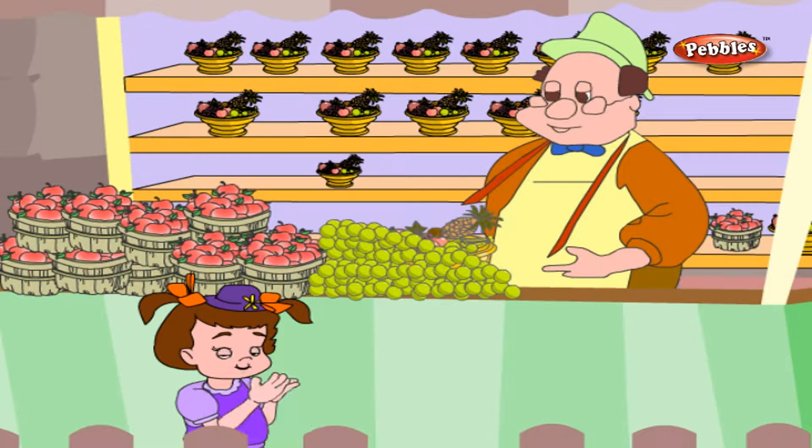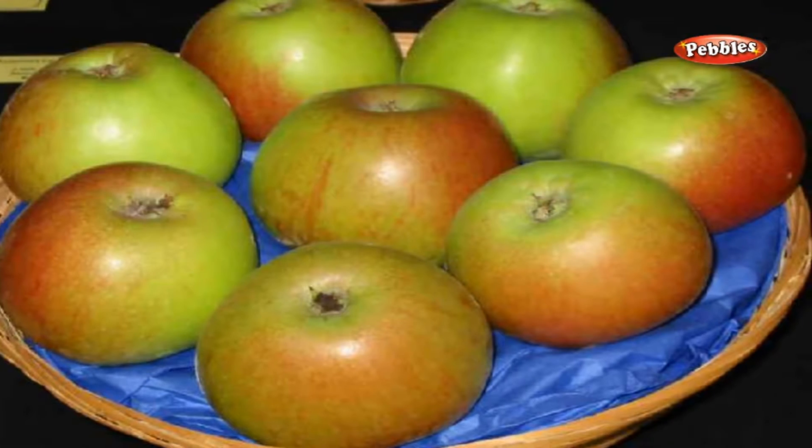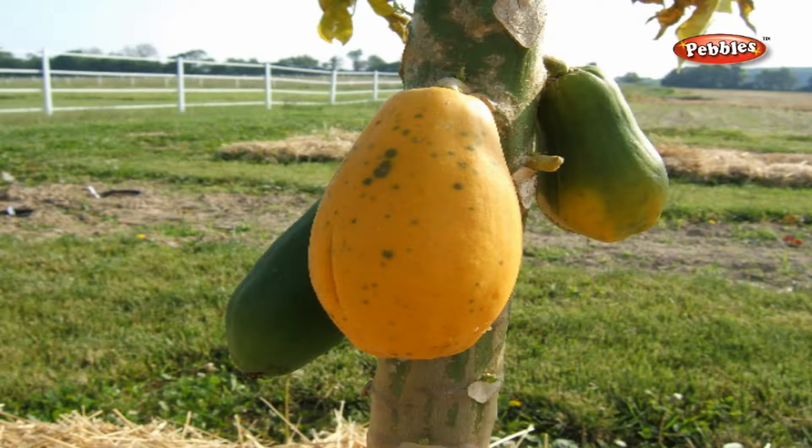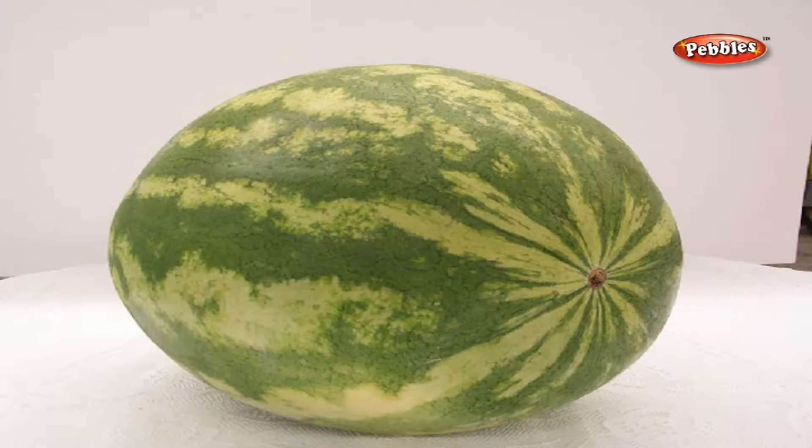I can see some delicious fruits in this fruit shop like apples, grapes and more. Let us see some examples of different types of fruits. An apple, a papaya, a pineapple, a watermelon.